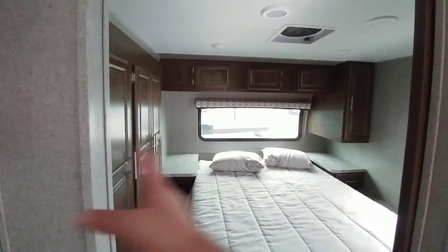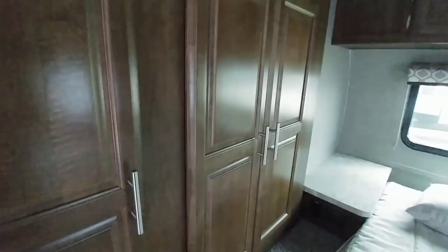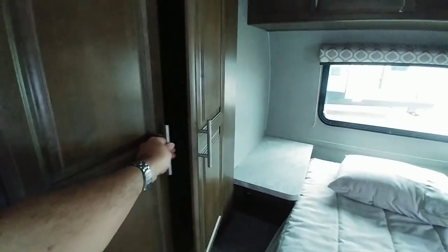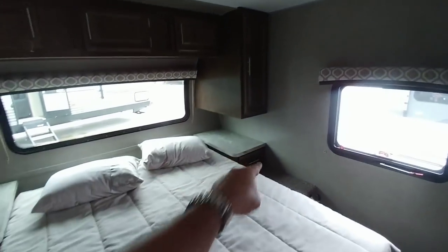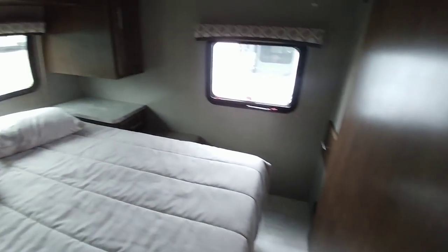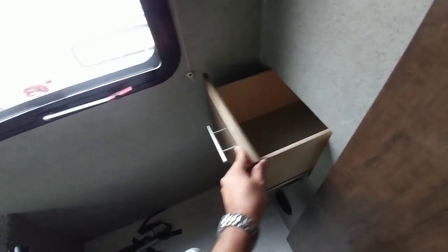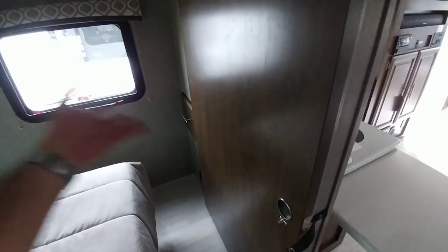Coming up front, you have this huge opening to get into the bedroom area. Queen-size bed with a lot of room on each side. This is that front slide — this is your wardrobe space for shoes, shirts, clothing, anything like that. You've got more storage on top, another closet space over here, drawers right here, and nice end tables for the side of the bed. They do a great job in these Flagstaffs utilizing space that other manufacturers might leave empty.